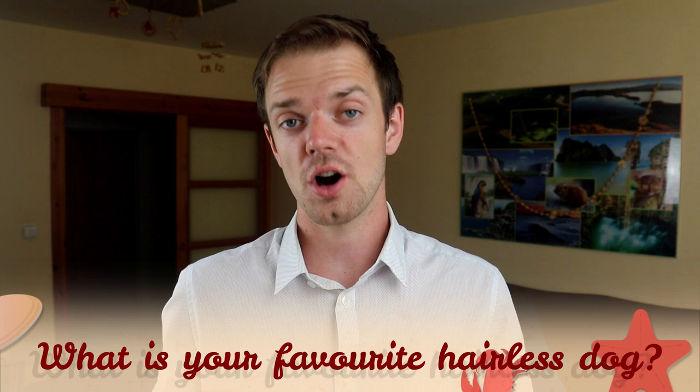Tell me in the comments what your favorite hairless dog breed is. If you are new to this channel, consider subscribing, turning notifications on, and checking out Facebook and Instagram — links are in the description. Thank you for watching, see you in the next video.